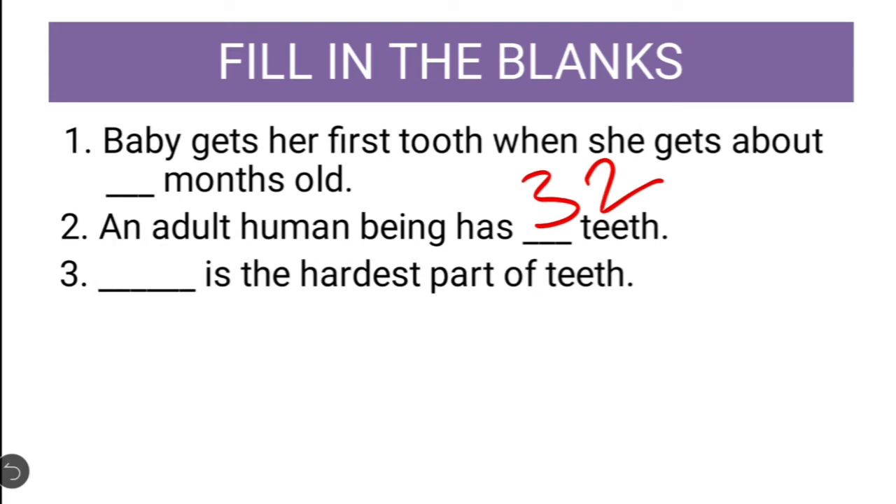Next: Dash is the hardest part of teeth. Do you know what is the hardest part of teeth? The hardest part is called enamel — E-N-A-M-E-L.